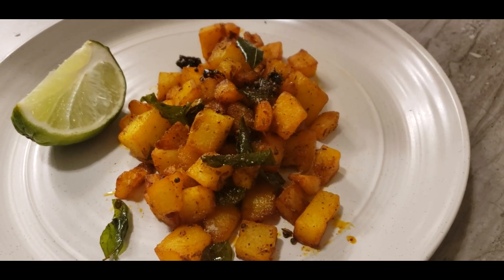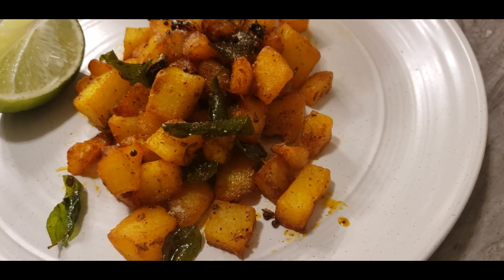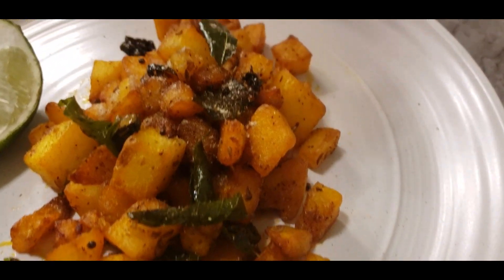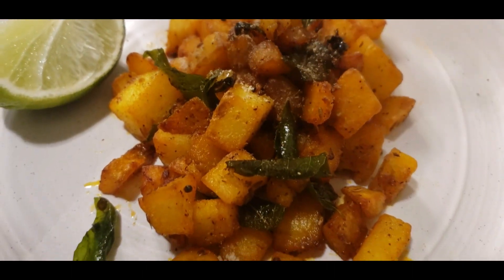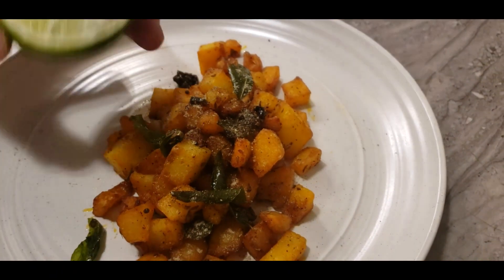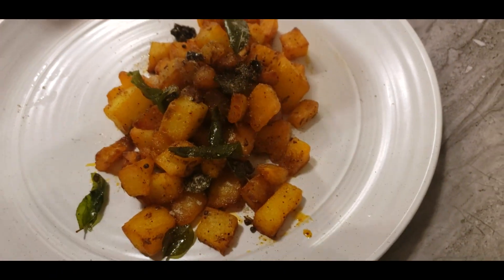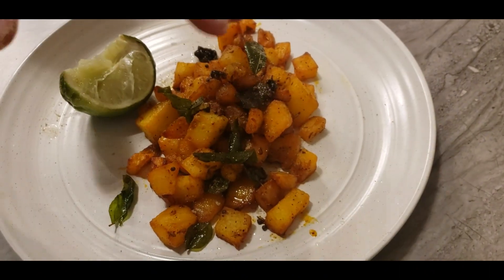So you go to any fancy restaurant for brunch and they give you patatas bravas. This is the South Indian version — I call it potato balasubramanyum. It's a funny name I came up with. Sprinkle some chaat masala, a sprig of lime, and the potato fry is ready to enjoy. Enjoy!